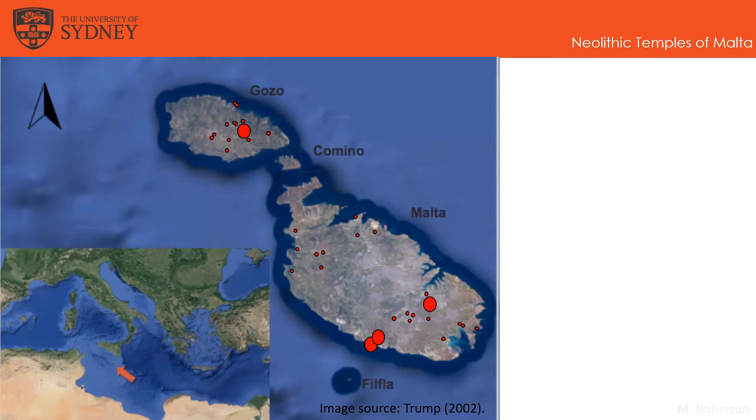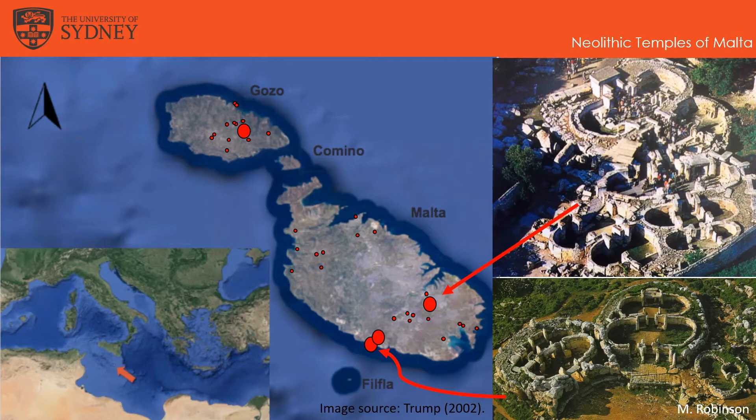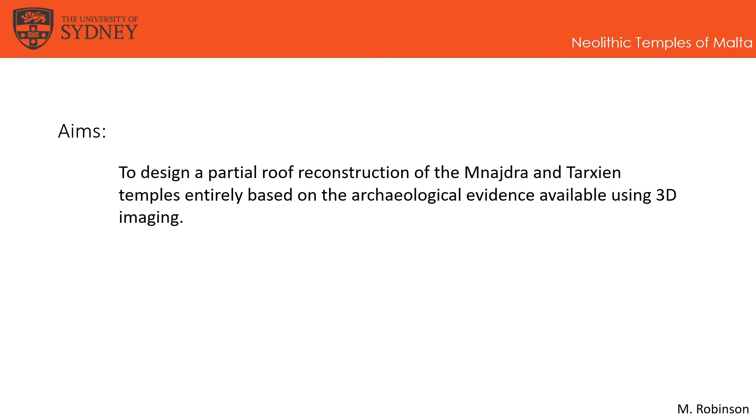The temples themselves are spread around the two main islands of Malta and Gozo, but today I'll be focusing on two of the four main complexes: Mnajdra, which is located down south, and Tarxien, which is a bit further northeast. My aim for this project is to design a partial roof reconstruction of the Mnajdra and Tarxien temples that is entirely based on the archaeological evidence available using 3D imaging.